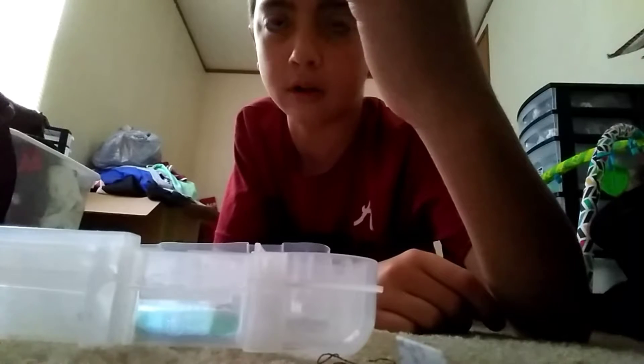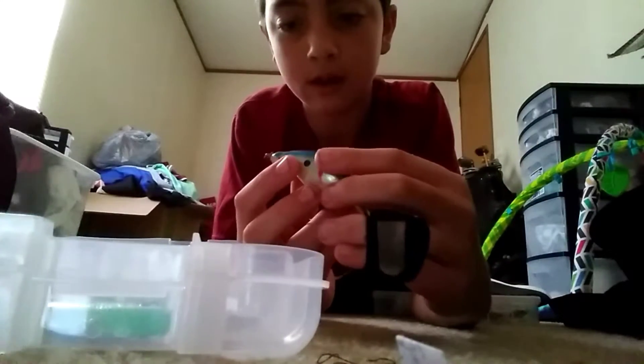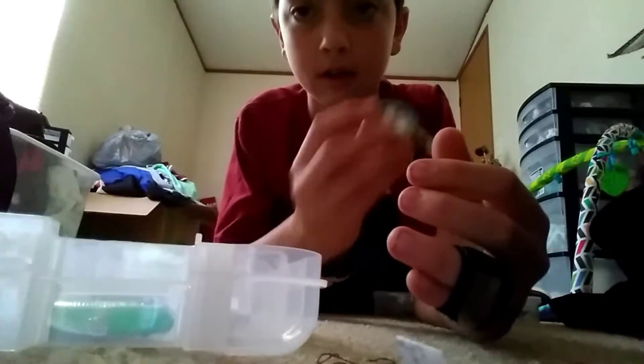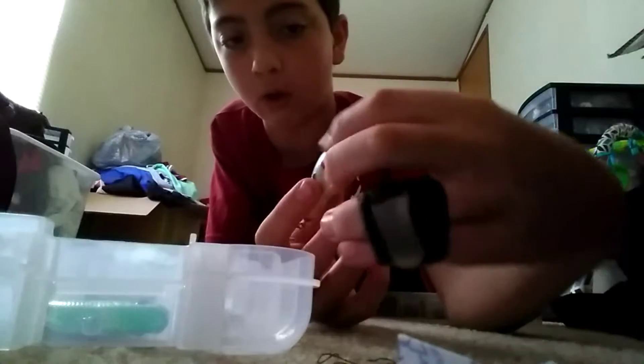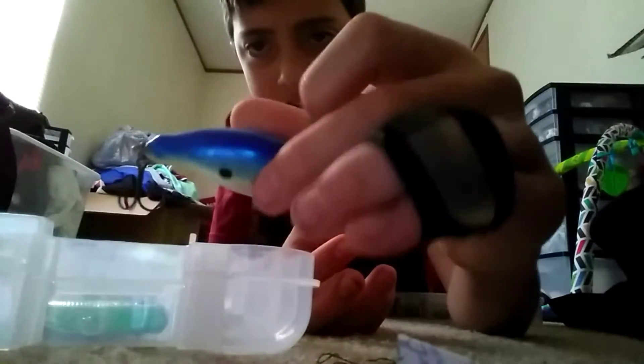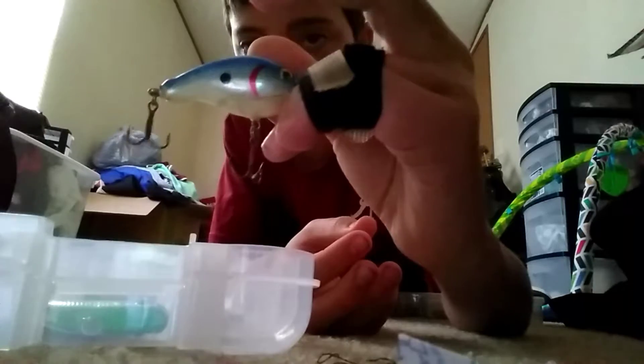I found this one in my shed. Let me check — there's no rattles in that one. This is a deep diving crankbait or lipped crankbait. I found this one — it's got a blue back, white body, and red mark right there, and a black spot up there. I'm not sure who that's by.